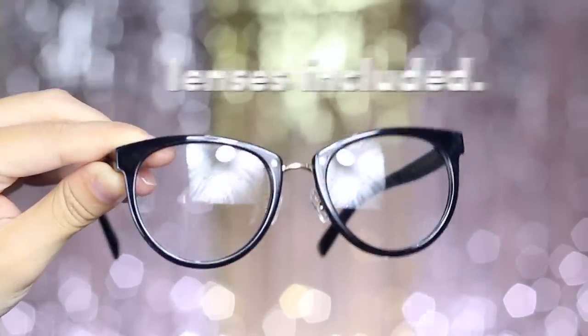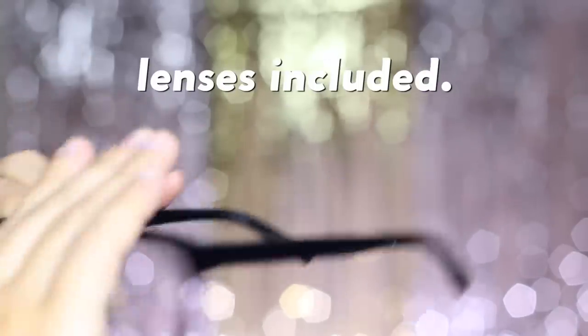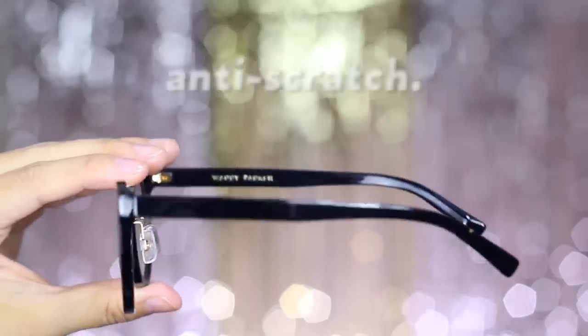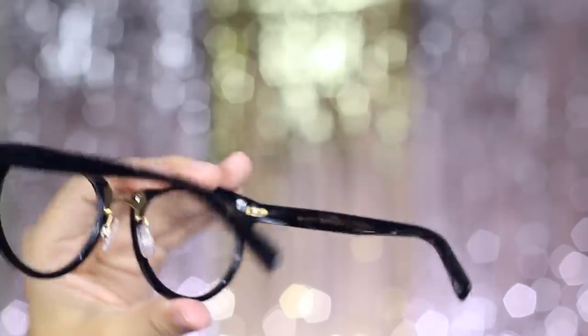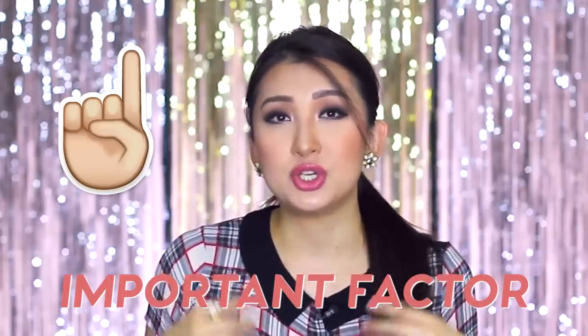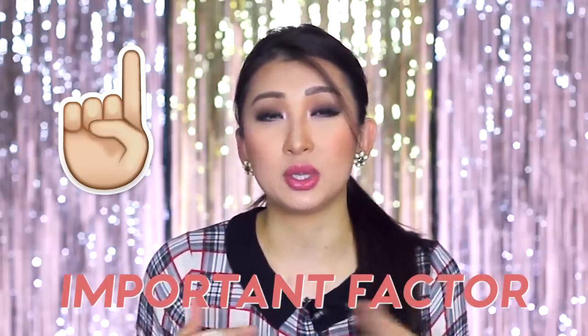The prices are quite reasonable — it's $95 with lenses included. These lenses are anti-glare as well as anti-scratch, which is my cup of tea because I'm always throwing my glasses around and I prefer glasses I don't have to baby so much. I also have fake lashes on, which is important because you don't want the lashes touching the actual lens of the frame.